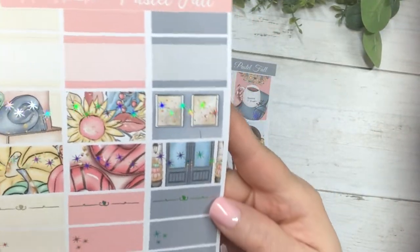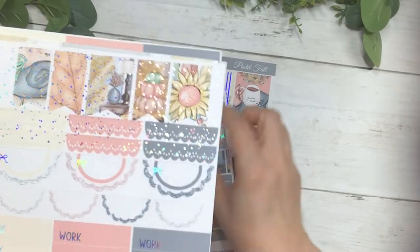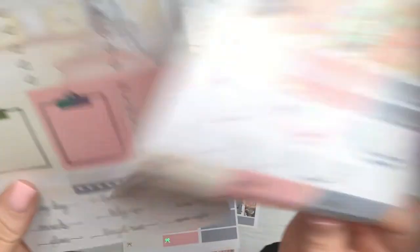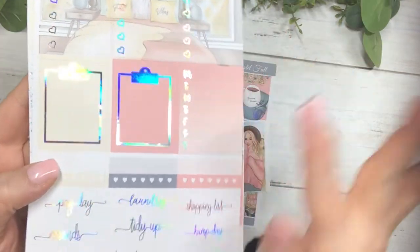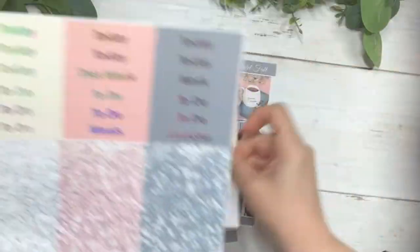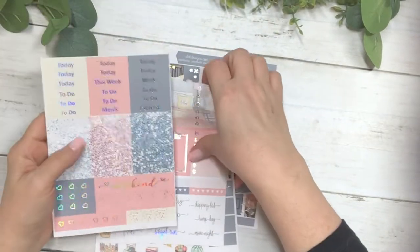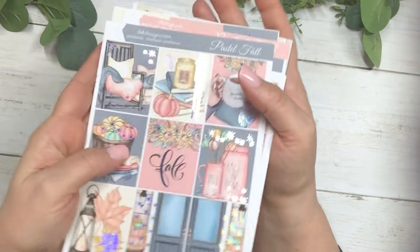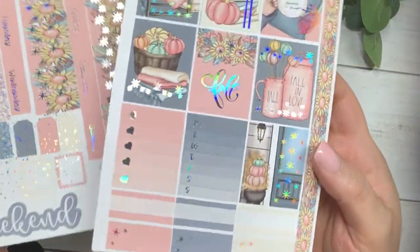Your half boxes, quarter boxes, and appointment labels, your flags, scallops, work labels and deco, your checklist, sidebar, clipboards, habit trackers and script, and then your headers, weekend banner and flags. So this one is Pastel Fall and it also comes with matching Hobonichi cousin size.